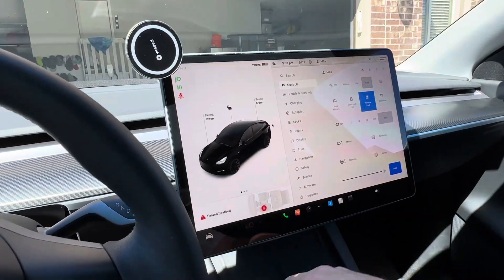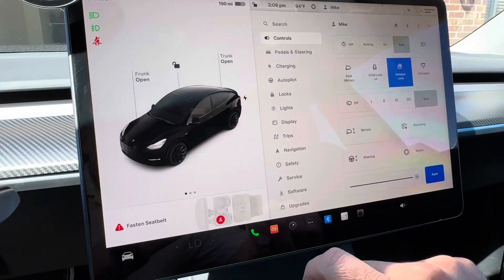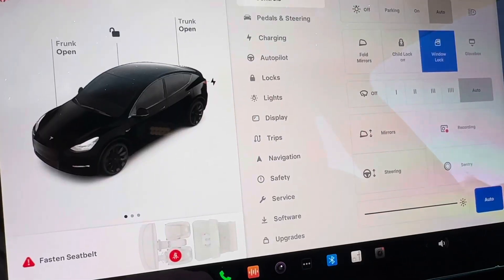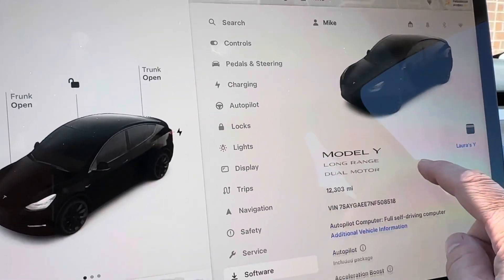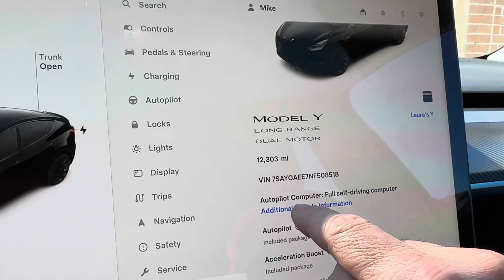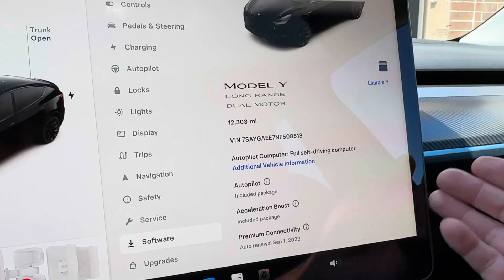Again, this is a 2022 Tesla Model Y. If you're talking to a dealer or a seller, you want to see the software screen. Go to the car menu — it pulls up this screen. You have all these different options. Where you want to go is to Software, and then look here. This first line under the VIN number is going to say Autopilot Computer. This one has the Full Self-Driving computer.